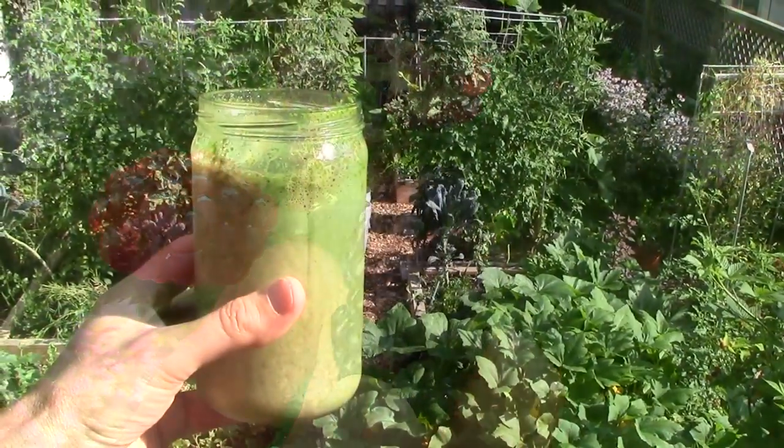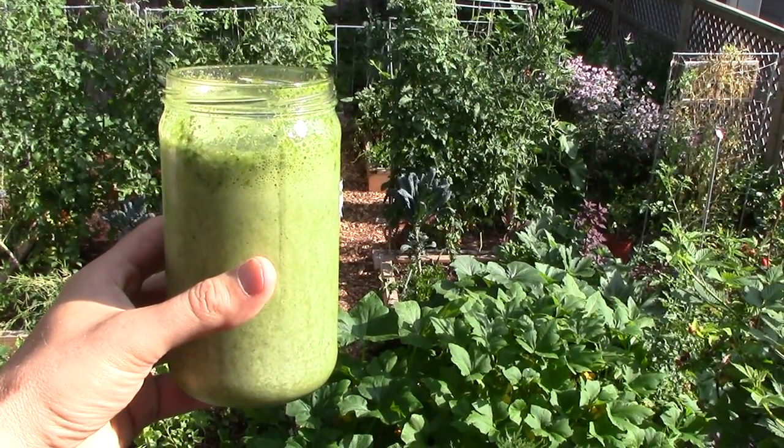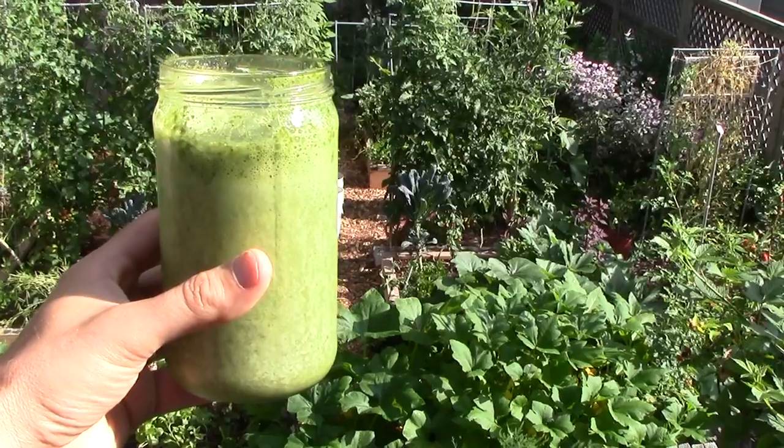After harvesting my veggies and blending them with frozen fruit, a little apple juice, and a scoop of protein powder, I'm ready to drink my breakfast.